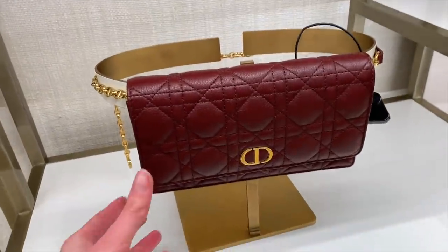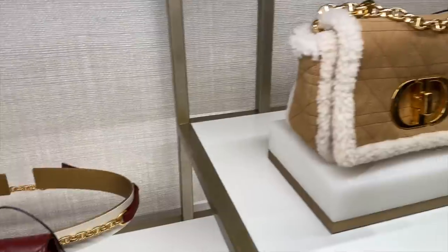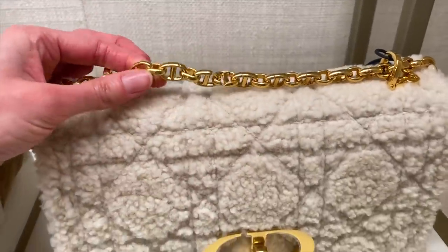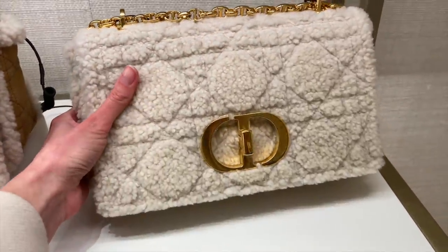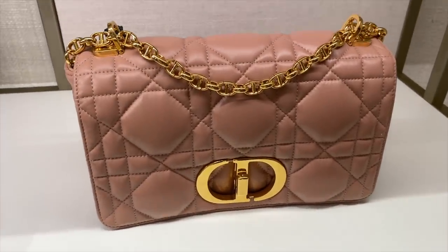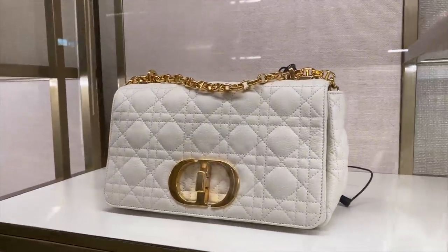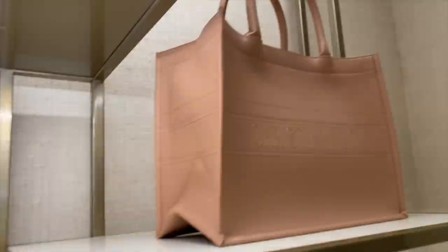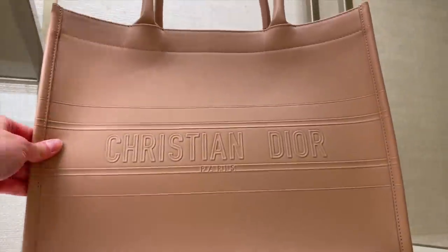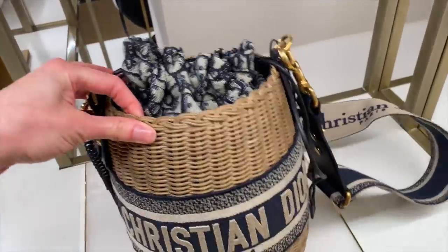We've got this belt bag — this is awesome — beautiful soft lambskin. And then we have these shirling bags. I feel like this strap is a bit too shiny. What does everyone think? But overall these are really beautiful. And then here we have a pink leather one. What do you guys think? It's growing on me. And here is a white lambskin leather version. It's the Book Tote in full leather in the pink — this is really nice.